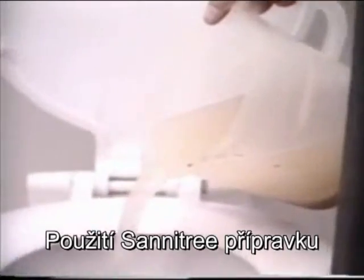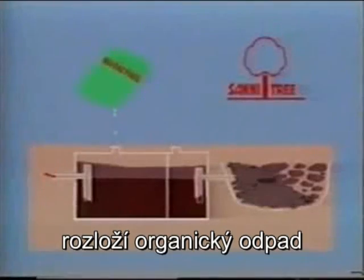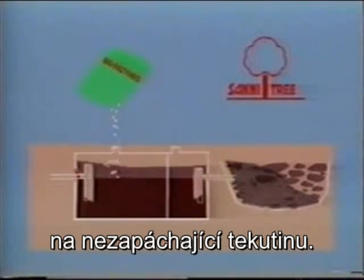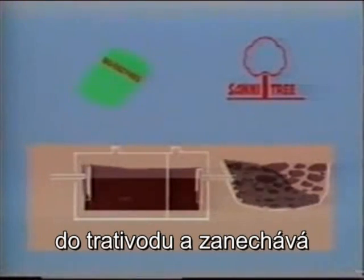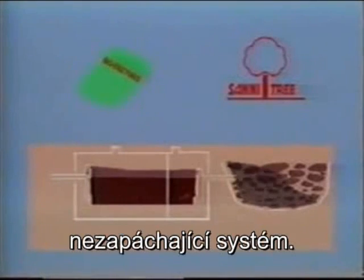The application of Sanitree in septic tanks and toilets will, in the same manner, digest the waste and convert it into odourless liquid. This liquid flows through the tank into the soak-away, leaving a free-flowing odourless system.